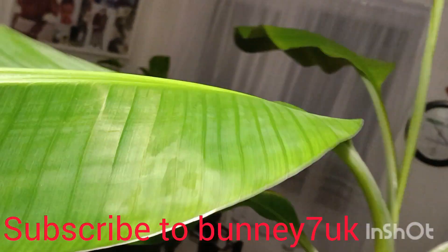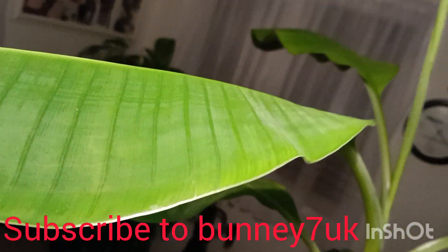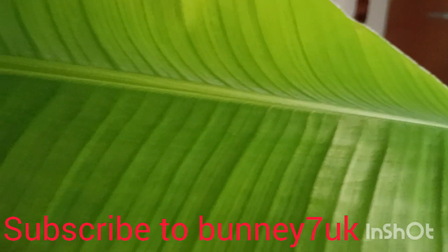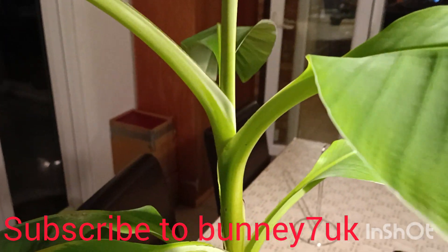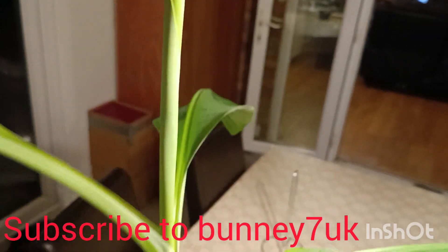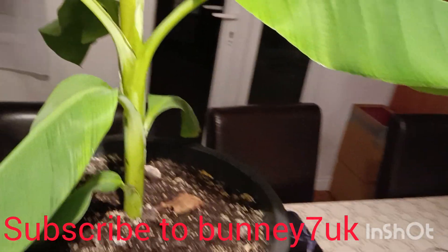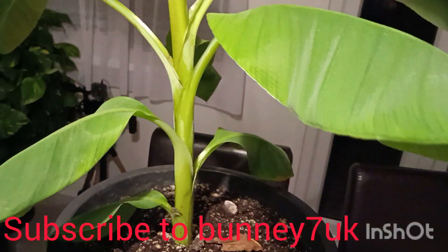If you look at the front of it, see what the leaf looks like? Pretty, beautiful plants. Nice. Look at this leaf coming out. Let me tell you what this plant is — it is one year old.